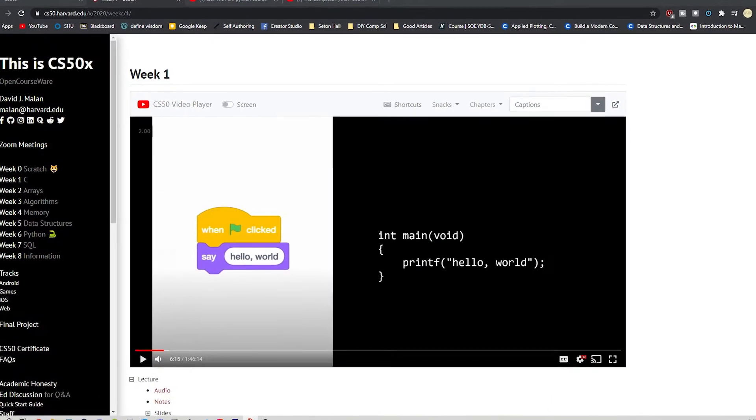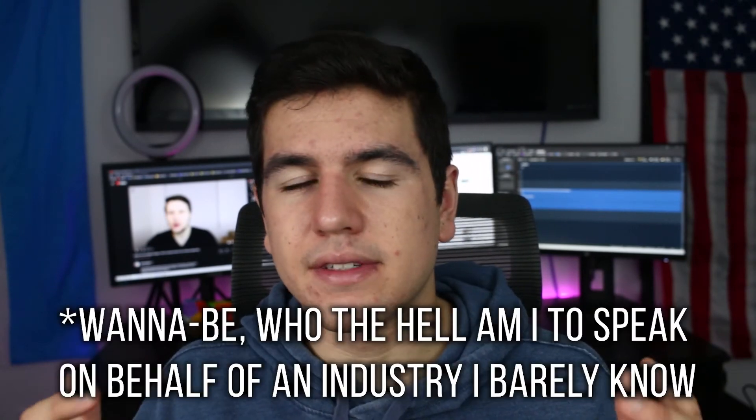That being said, you definitely should want to learn Python for this course. If you want to learn lower-level programming languages or Java or something else, then there are other classes that would better suit you — maybe Harvard's CS50x course. But if you are interested in Python, and especially the data science path, then this is a great option. After I finish this next point, I will give you another recommendation which might be a little bit better.